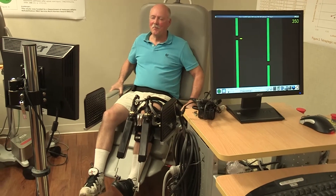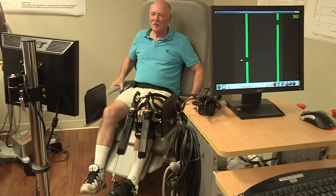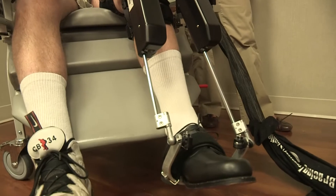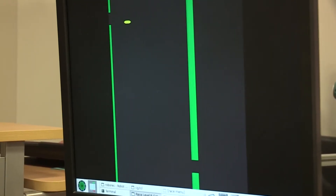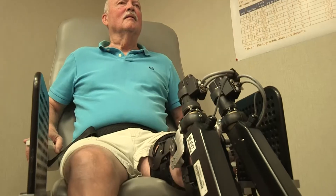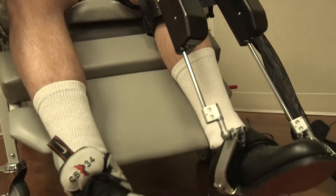We first used the ankle robot in a seated position where patients with stroke don the robot and play a video game controlled by the robot. You're watching a little ball and trying to get it between targets, so you've got to move your ankle back and forth to make it go through. The first time you do it, you're doing it on your own; the next time it's supportive — if you move it a little bit, it'll help you move it a little further.